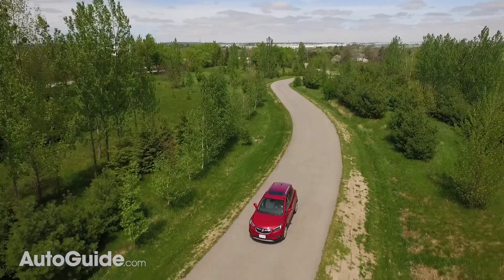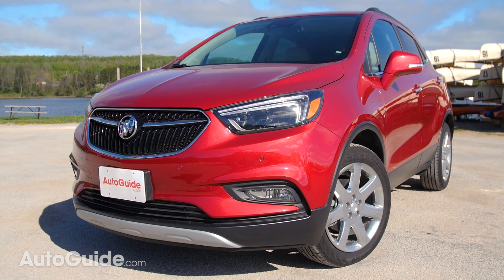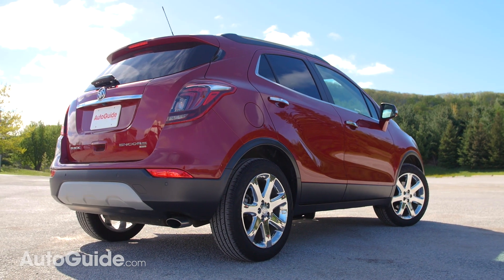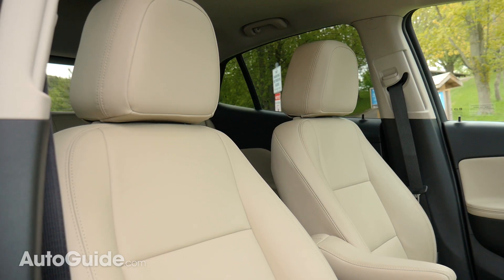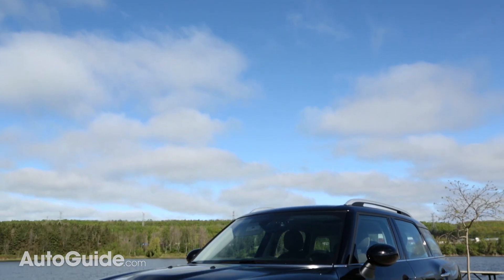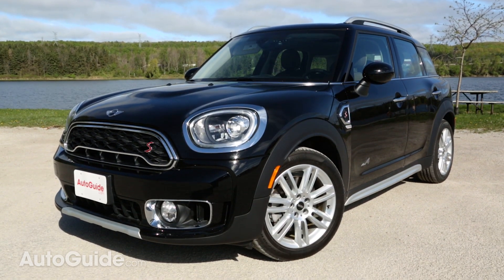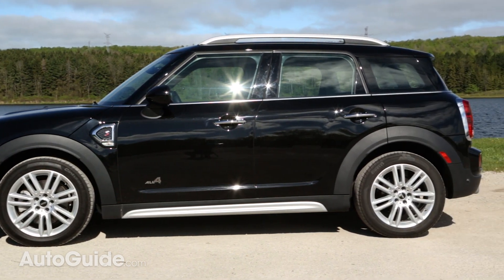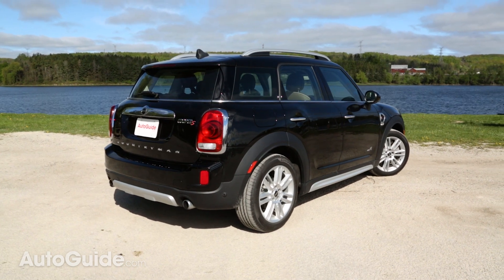These two crossovers could not be more different. Starting with style, the Encore is one of the most dorky-looking subcompact crossovers in the segment. It looks squished, and the proportions are all wrong — it just looks like a little piggy on stilts. But there is an upside to those awkward proportions, and that is excellent headroom. The Mini, on the other hand, looks fantastic. It's fun and cute, and it takes everything that we like from smaller Minis and applies it to a bigger crossover, and none of the cuteness or personality is lost in the process. The Mini can also pass as looking sporty and a bit rugged, but the Encore just looks odd.